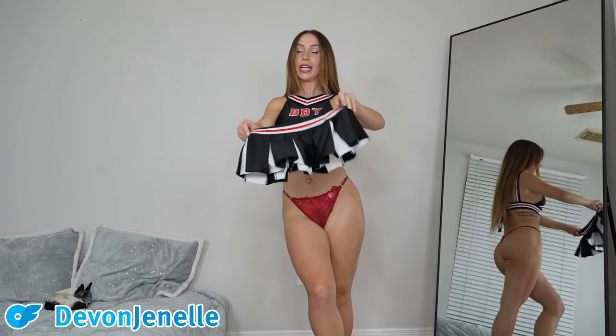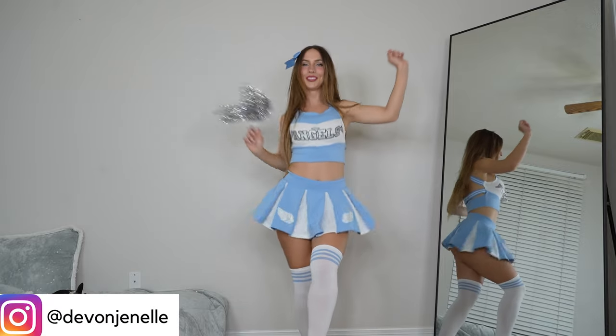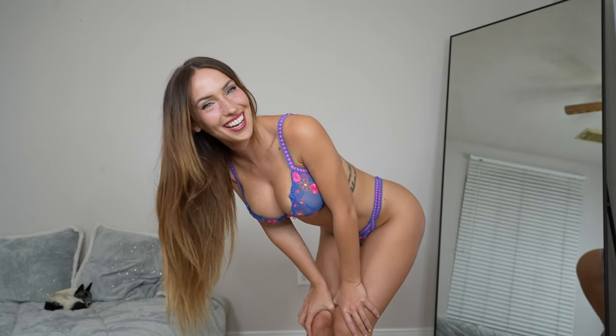The skirt is teeny tiny. Hello and welcome back to another Halloween costume fun, amazing, cool video. I'm Devon Janelle and we're going to be trying on some more Halloween costumes and they're going to be super freaking cute.